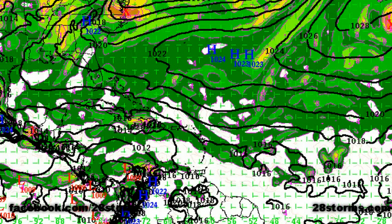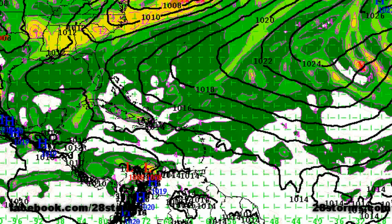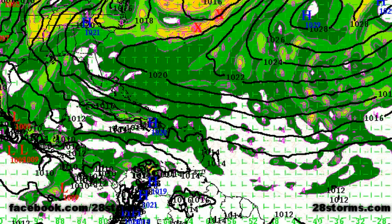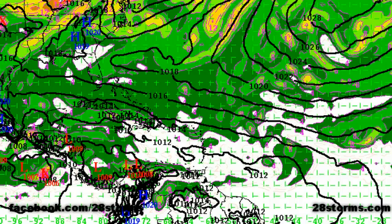If we look at the 12Z ECMWF 850 millibar vorticity forecast, we can still make out the evolution of Invest 90L. We can see there is a vorticity max over Hispaniola at the current time. As I advance this, you'll see the tropical wave continues to gradually move off toward the west-northwest. By 72 hours, it's located along the northern half of the Yucatan coastline into the central Gulf of Mexico. By 96 and 120 hours, we still see a faint sign of that tropical wave beginning to move into the upper Texas and Louisiana coastline, but not showing any signs of development whatsoever. The remainder of the Atlantic Basin and even the eastern Pacific are quiet.